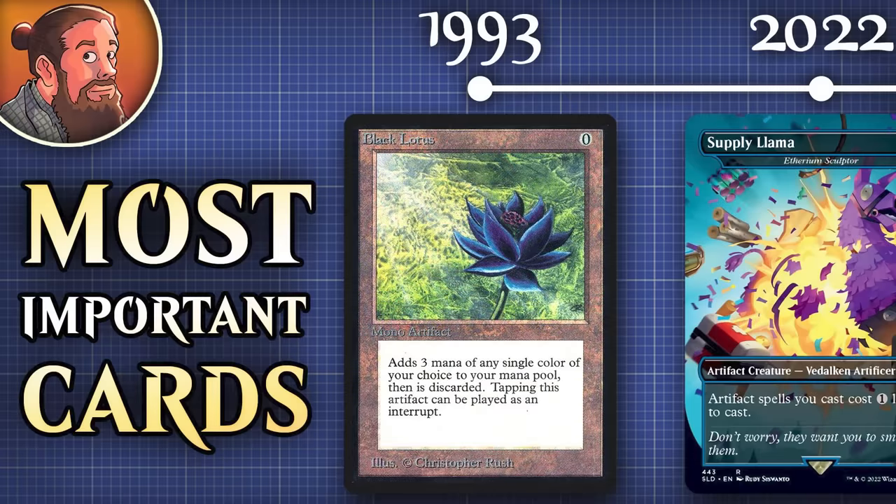Today we're going to tell the 30-year long story of Magic: The Gathering by looking at the most important card from every single year in the game's history.